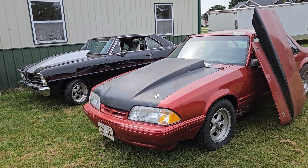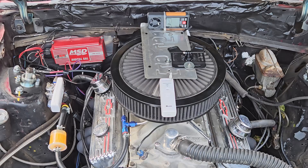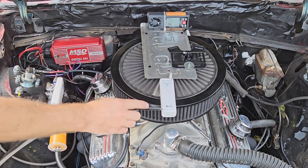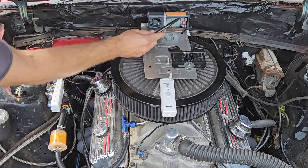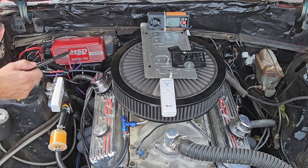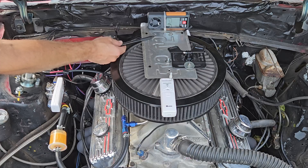We are going to do a cowl induction hood test today. We will check temperatures in three different areas: one on the front of the filter, one on the rear of the filter, and one on the fuel regulator. We also take wind speeds at the back of the filter.